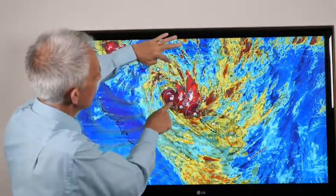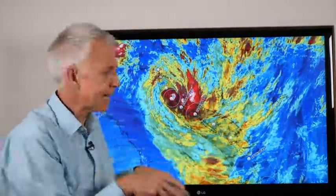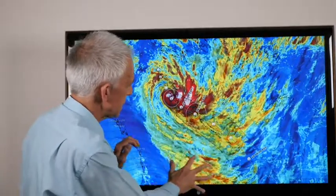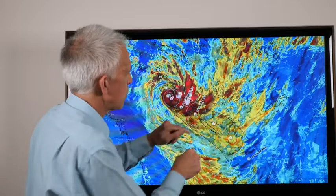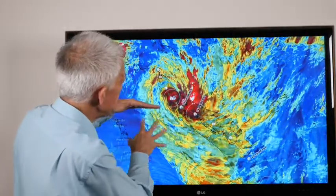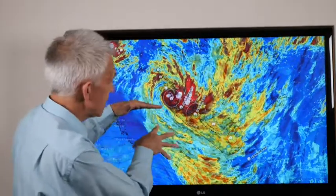So in this environment here, see how we've got the nice little spider arms sticking out? Good outflow. There's an upper trough here. This one has got some decent outflow as it's tracking its way slowly south and east. In favourable conditions, this will head south and east, meeting some of the shear or the stronger winds from this upper trough, and then slowly start to weaken.